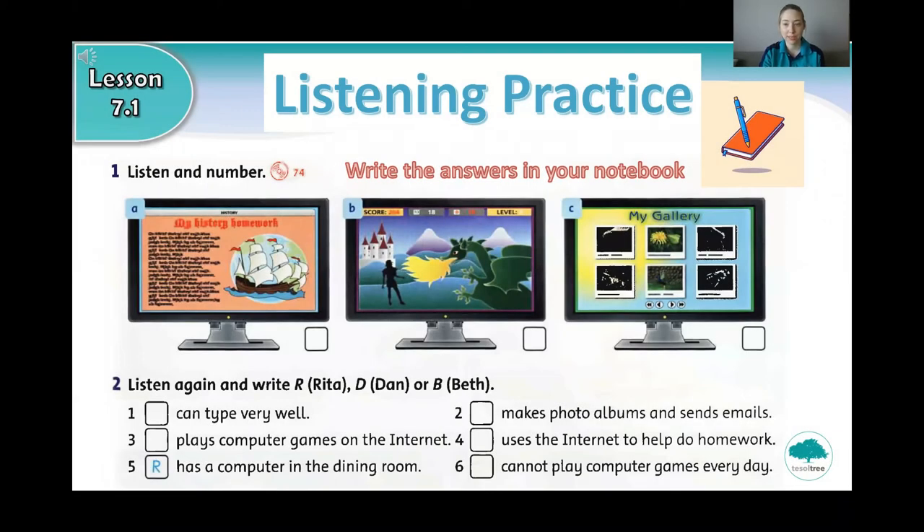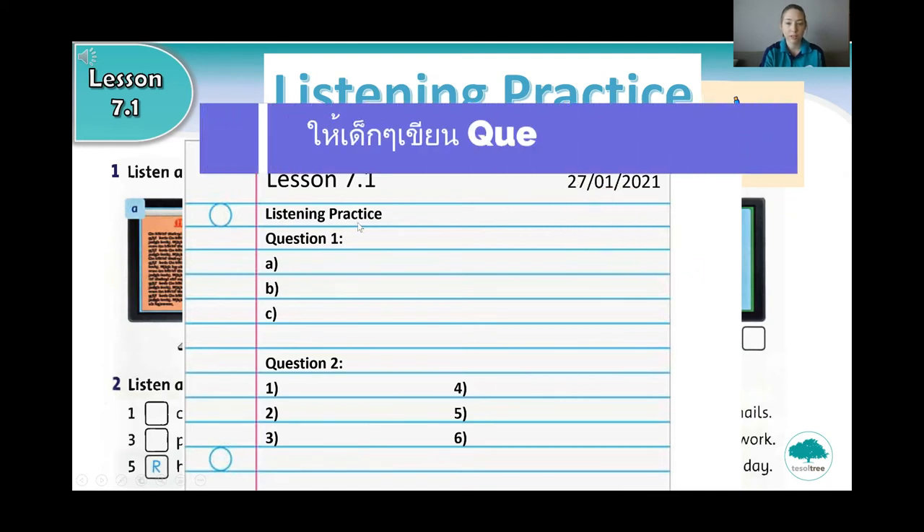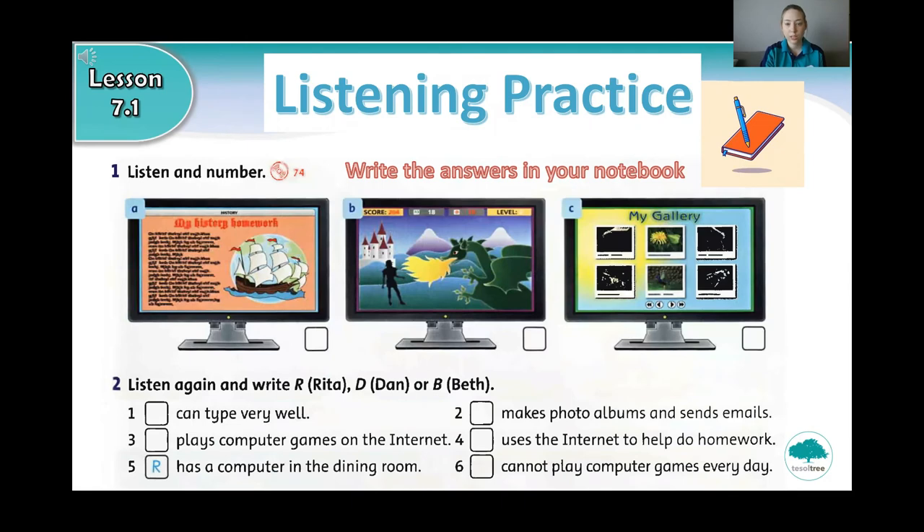Okay, now it's time for some listening practice. Can you get out your notebook and write lesson 7.1, the date, and write listening practice. Question 1. You can pause the video and press play when you are ready.